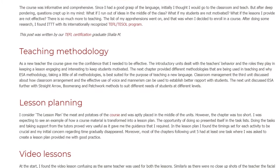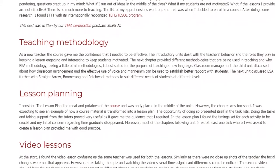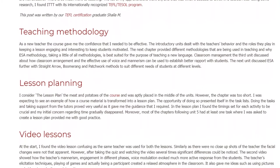Lesson Planning: I consider the lesson plan the meat and potatoes of the course, and it was aptly placed in the middle of the units. However, the chapter was too short. I was expecting to see an example of how a course material is transformed into a lesson plan.